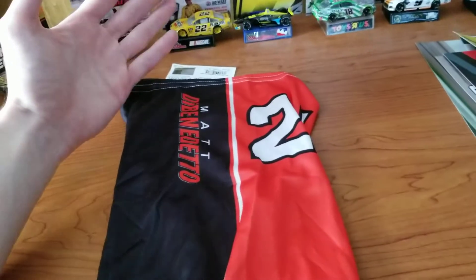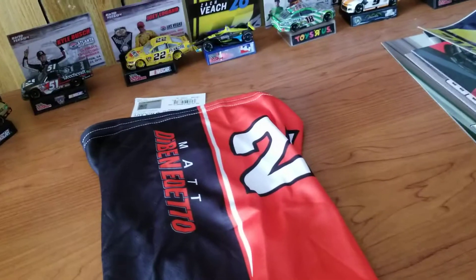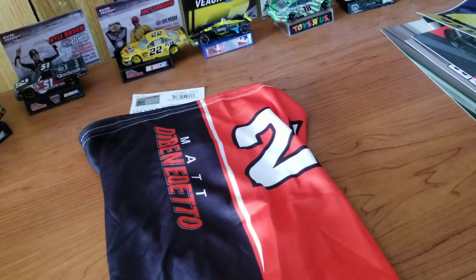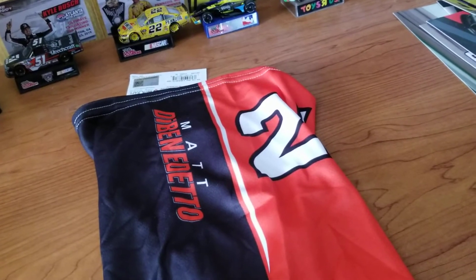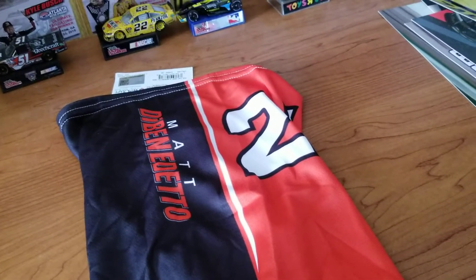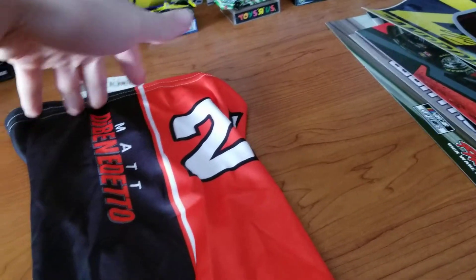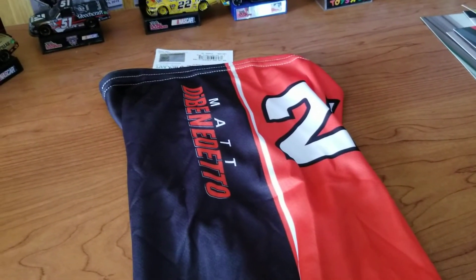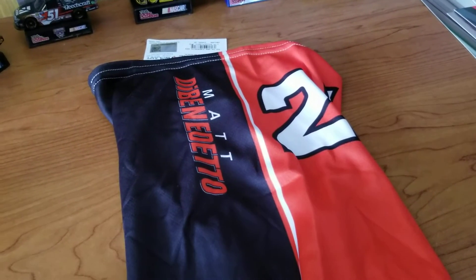I've never worn a Gator before, but I might now that I have this. Actually, last week — if you saw last week's video — I won a giveaway package from Rick Ware Racing where they actually had a Gator in there too. That was literally just one of their sponsors plastered all over a Gator. This one's a little bit cooler than that. Besides, DeBenedetto just re-signed for another year, so it fits.